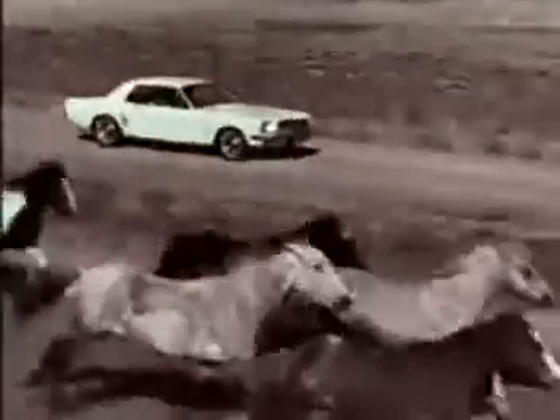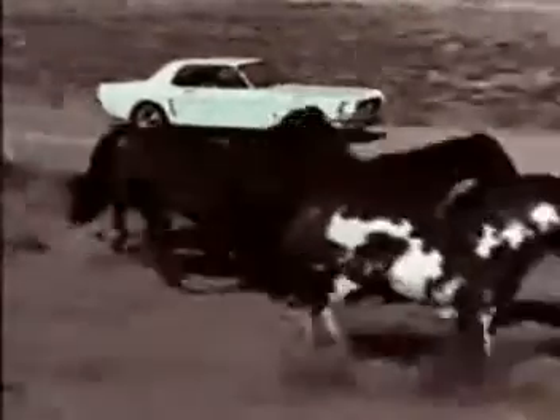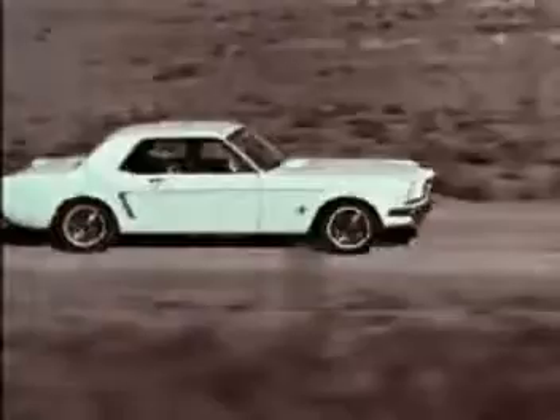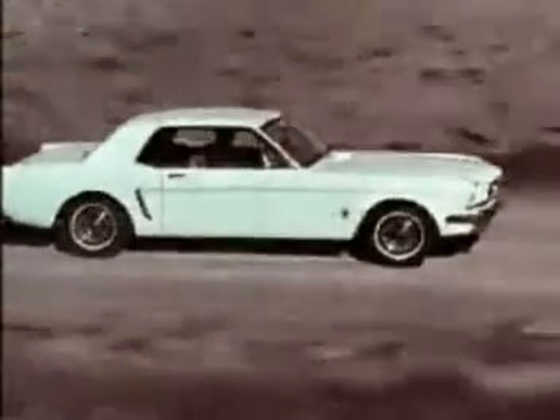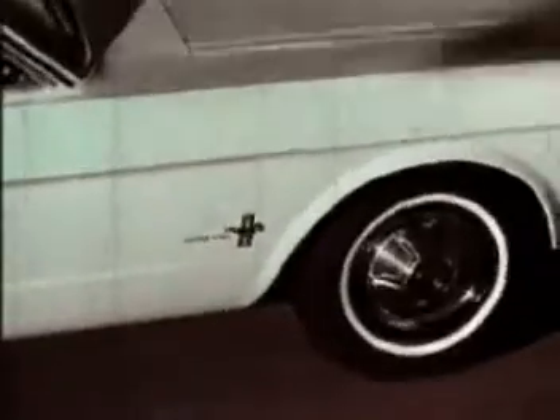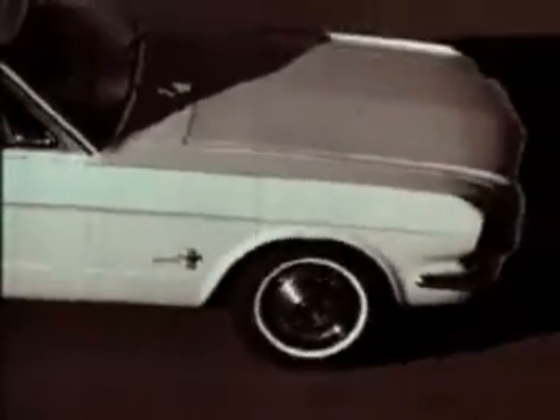This is the moment of truth — the production car. The work of the stylist, begun over 20 months ago, has been translated into fabric, rubber, glass, and metal. Now the public will tell him how well he has succeeded.